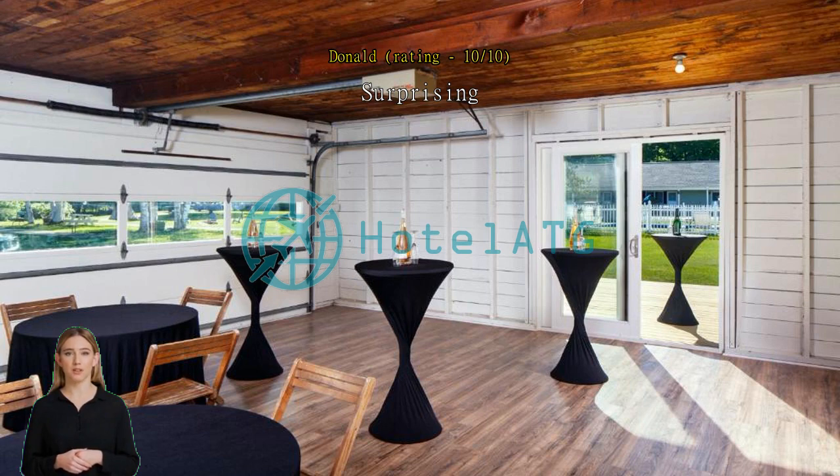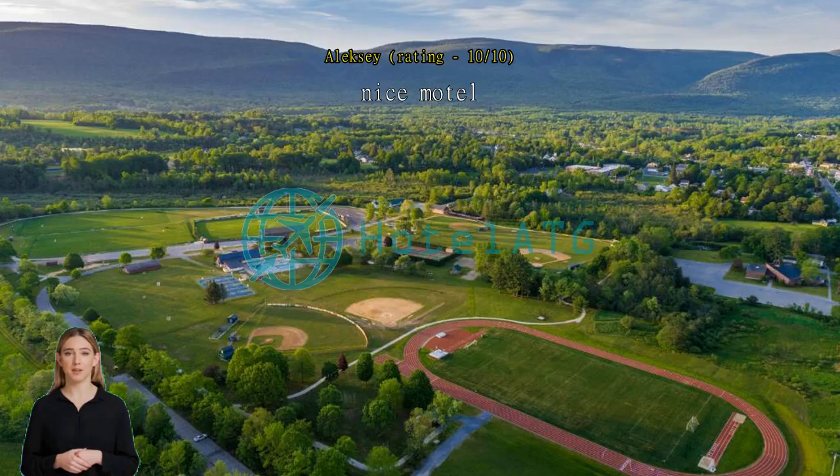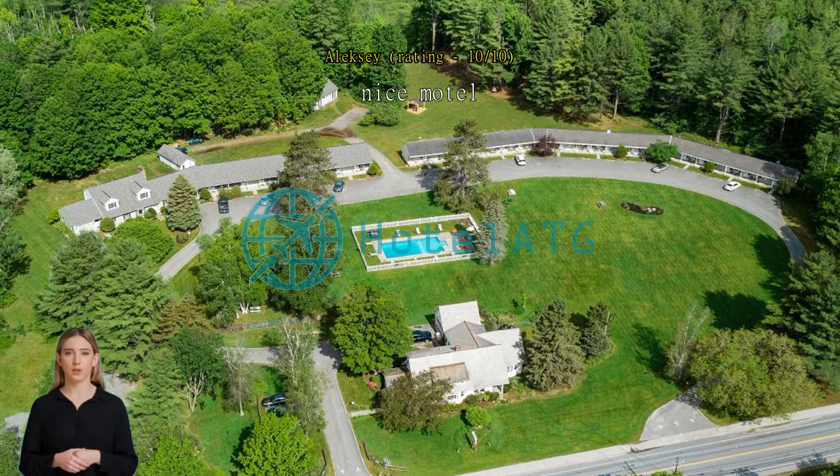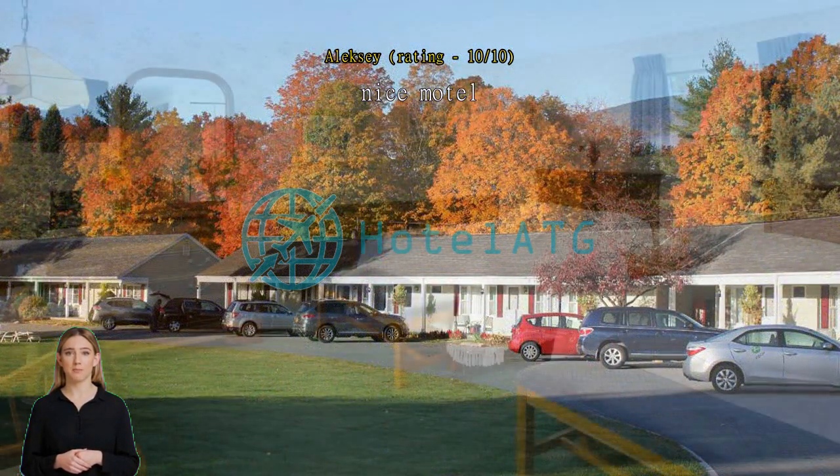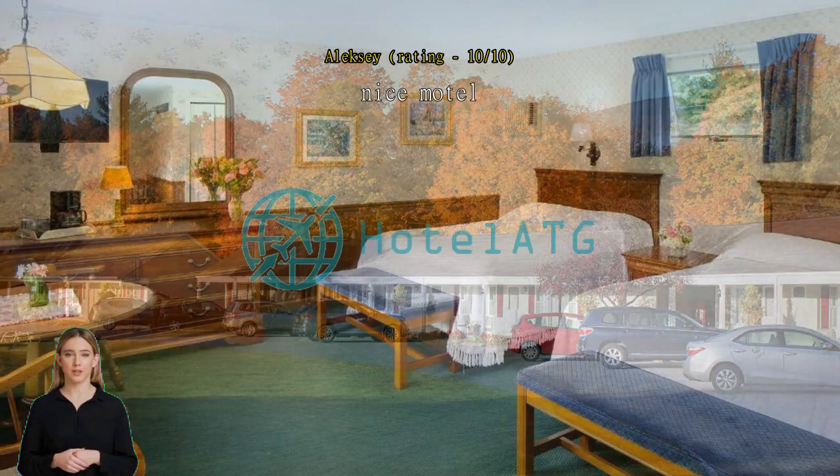Nice motel. Large room with two sinks, TV, microwave and fridge. The building is somewhat dated, but everything was functional and clean. Large property with lots of grassy areas, a swimming pool, and a spa at the front — not sure how this is related to the motel. Nice views.